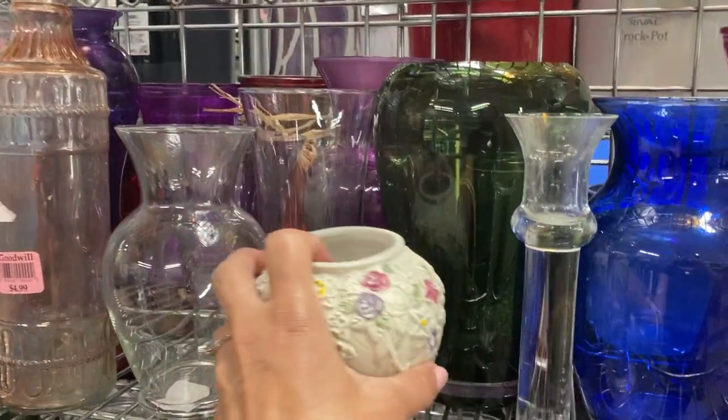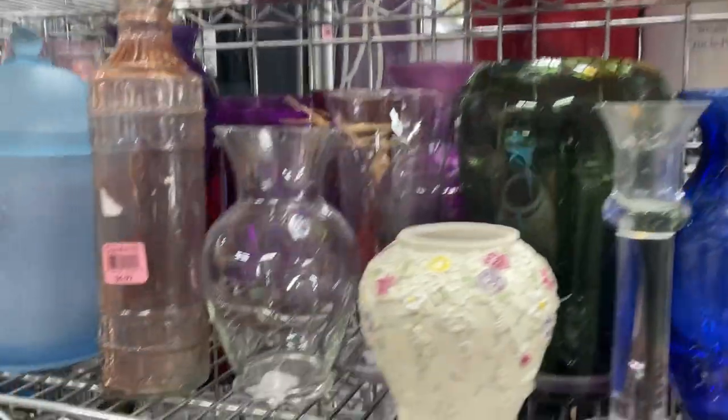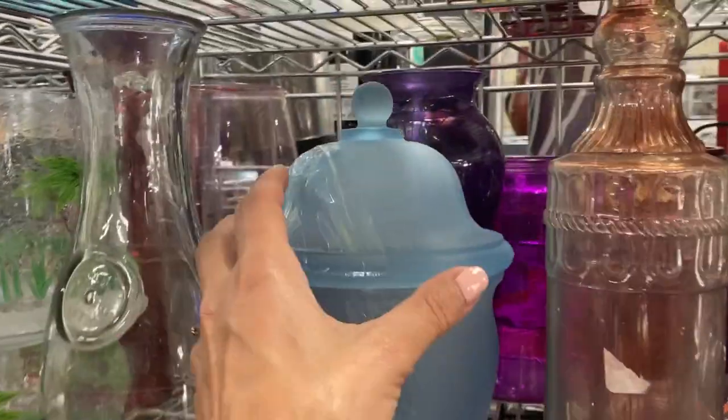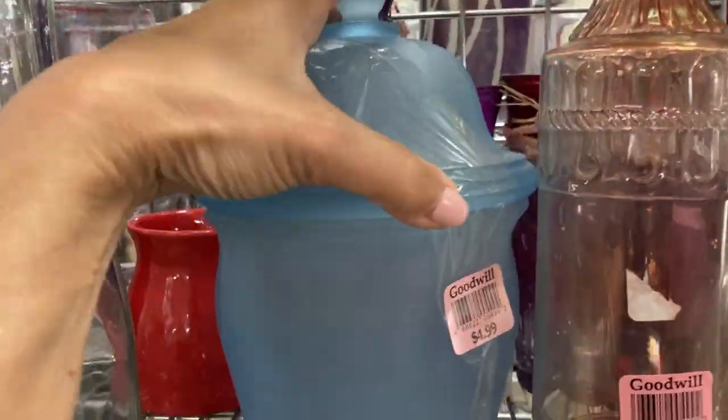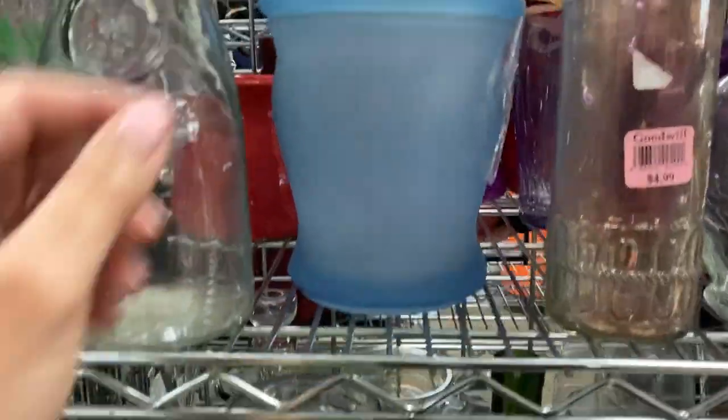This Little Goodwill is always super crowded so I skipped a couple rows and went to one that was relatively empty, which happened to be the vase row where I saw this lovely light blue frosted glass lidded jar.